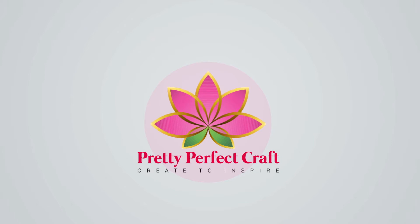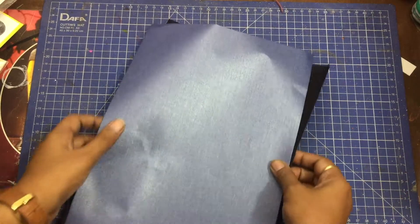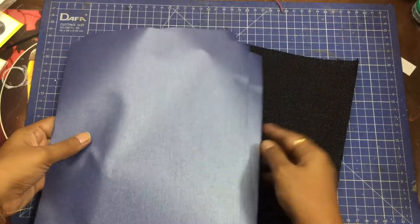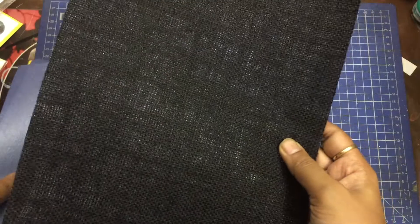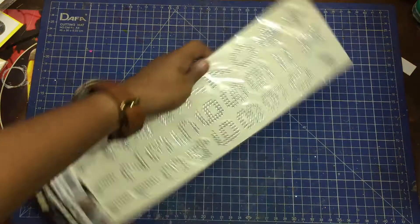Hey guys, it's Sweetie here. This is a craft haul video. I recently purchased a lot of stuff from Itsy Bitsy — there's a clearance sale going on right now in two of their Bangalore stores. It was only by chance that I was in Bangalore and decided to pay one of the stores a visit.